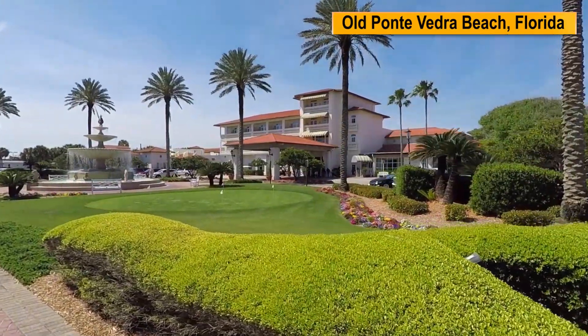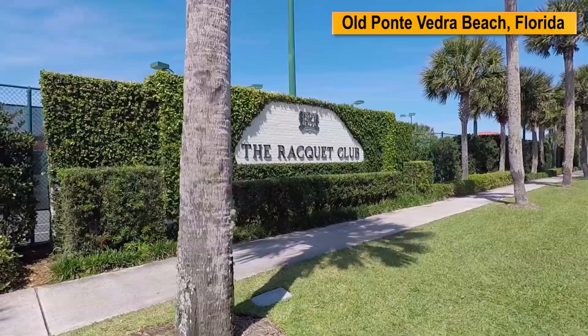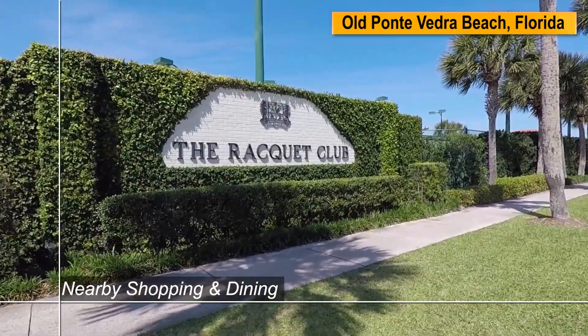which offers 36 holes of golf, world-class tennis, a full-service spa, shopping, restaurants and an expansive beach.